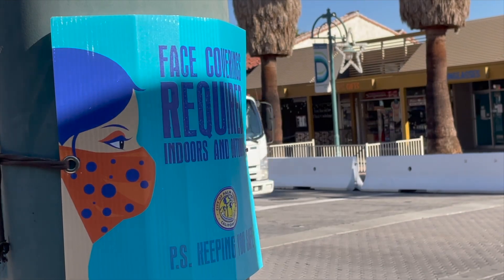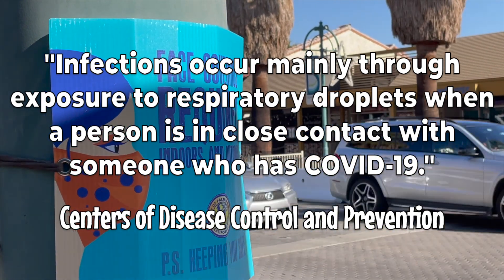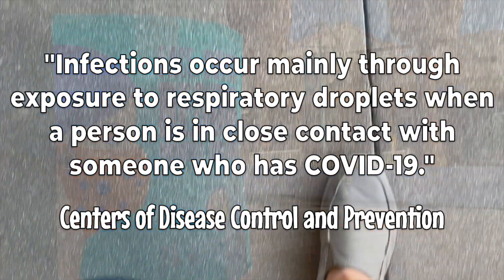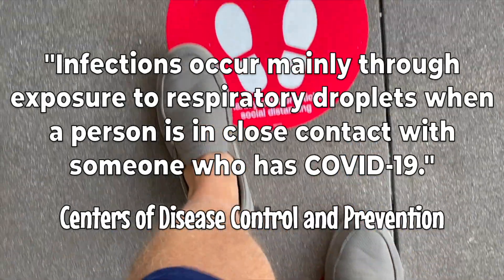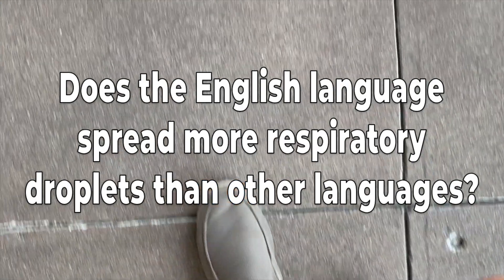According to the Centers of Disease Control and Prevention, infections occur mainly through exposure to respiratory droplets when a person is in close contact with someone who has COVID-19. So, does the English language spread more respiratory droplets than other languages?